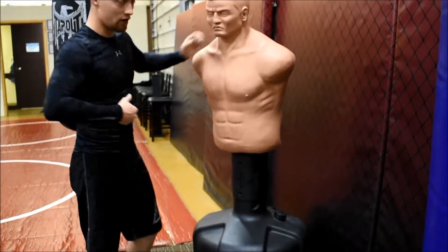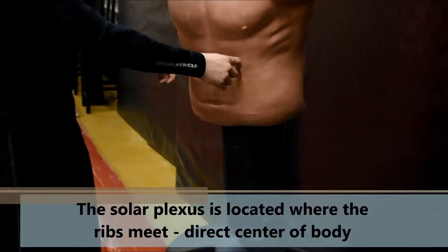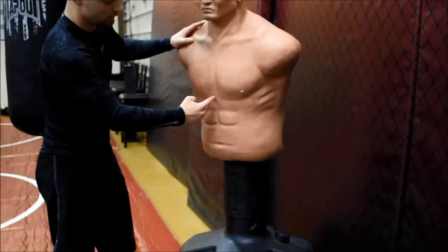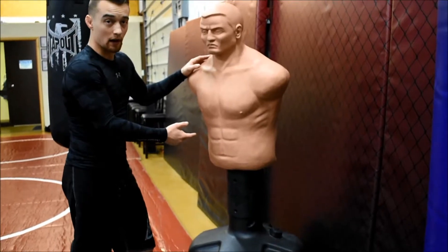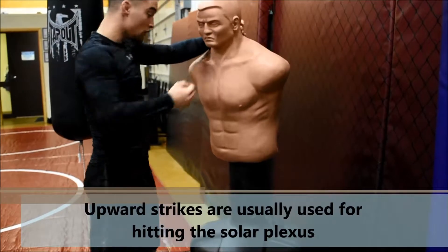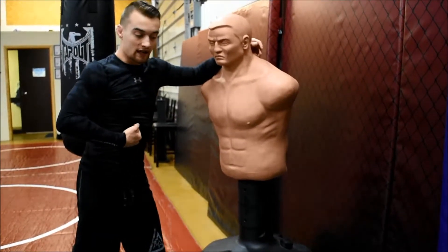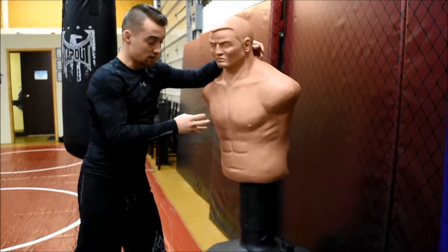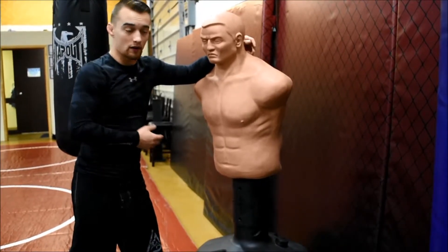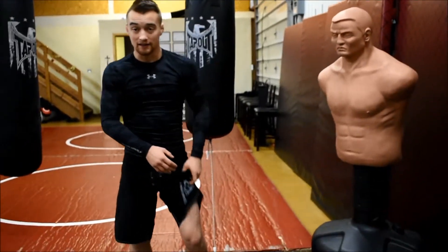There's also the solar plexus, right where the ribs separate. This is actually just an extension of the liver that is not protected by bone. This is oftentimes where you'll see an uppercut or a knee drop somebody. You're not attacking the stomach — you're hitting another piece of the liver that has very sensitive nerves around it to protect it, since it doesn't have bone in front of it.